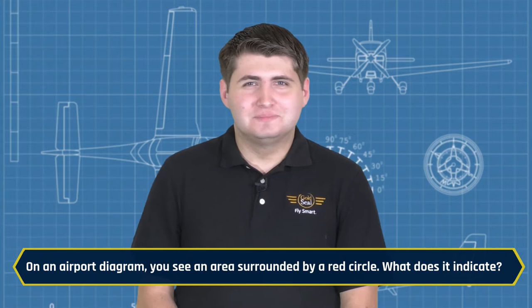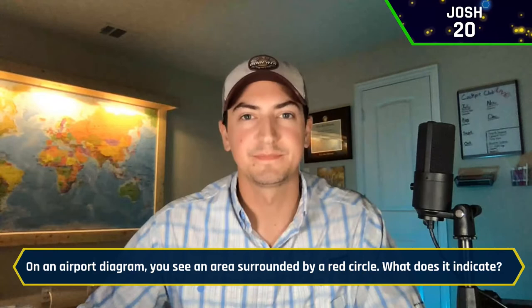On an airport diagram, you see an area surrounded by a red circle. What does it indicate? Josh buzzes in: It's a hot spot. It is a hot spot — yes indeed.